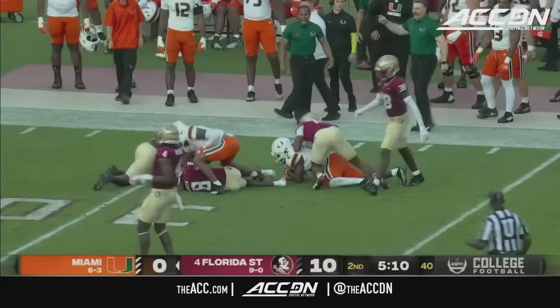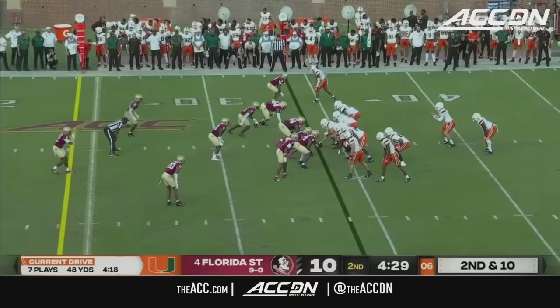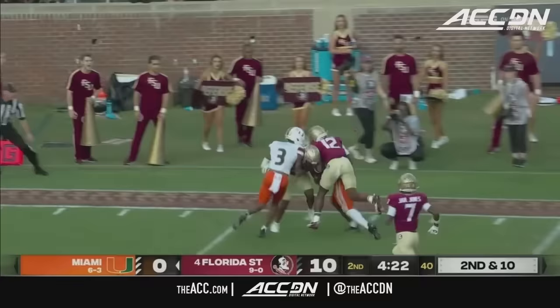Here's Cheney — nice bounce to the outside and now some speed. Inside the 35 of Florida State to the 34. Here's Cheney again. Donald Cheney inside the 10 and out near the 5.